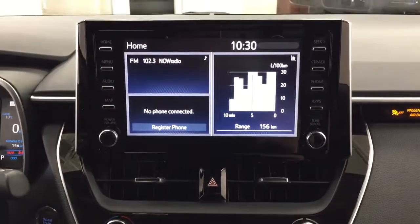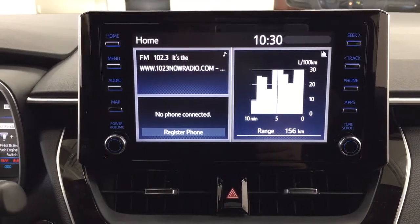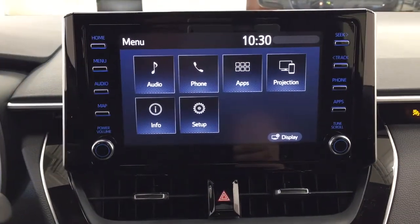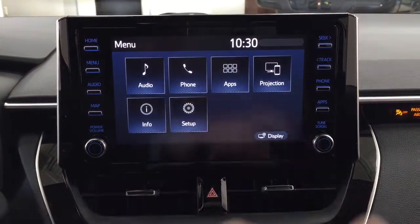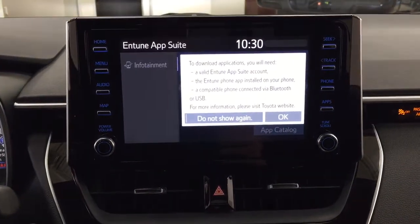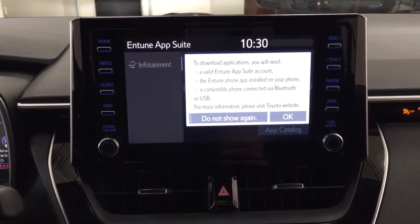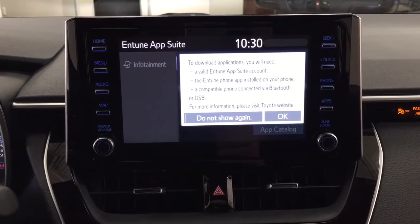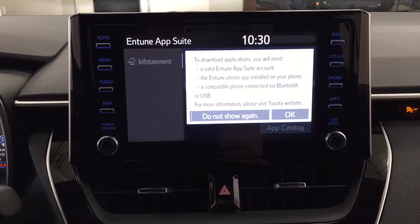Taking a look at your center dash and touch panel display, you'll see a couple of different options. Inside the menu you'll find your audio, phone, and apps, among other additional features. The apps section is all part of the Entune app suite — as long as you have it on your phone, you can use apps such as the Scout GPS app to stream maps onto the touch panel display, check local fuel prices, or view the latest sports scores.